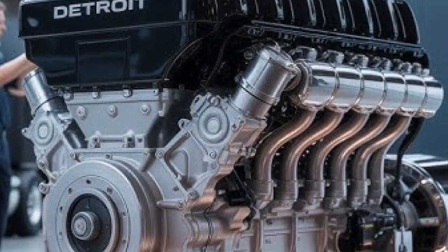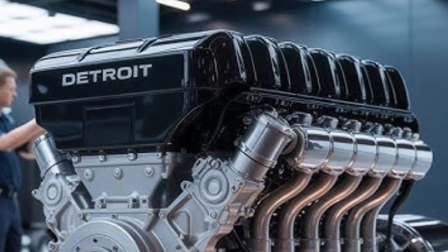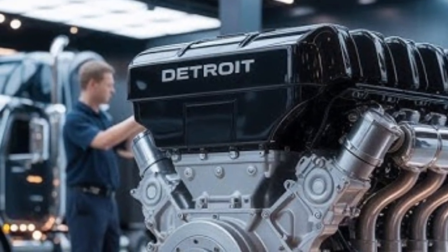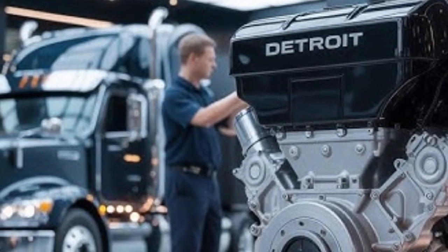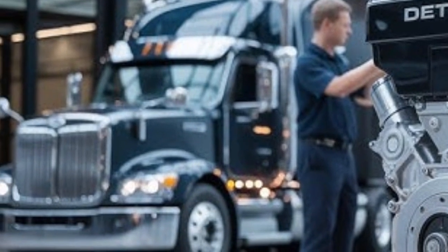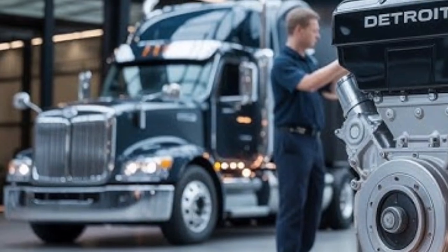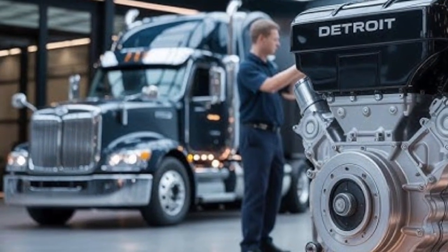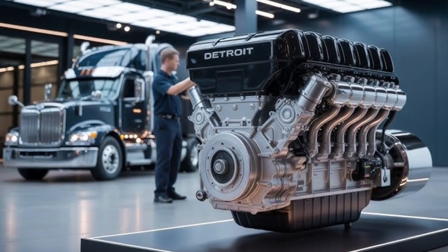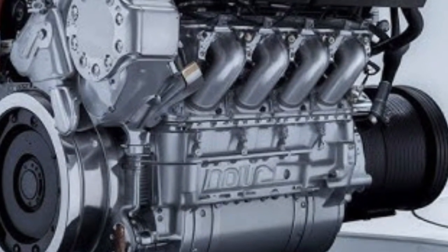Comfort and ride quality may not be all about the engine, but engine refinement still plays a role. The DD16 has been engineered with noise-reducing features and improved mounts to reduce vibration and cabin noise. The N16 has followed suit, with internal dampening and structural improvements that offer a quieter and smoother ride. Both engines aim to reduce driver fatigue on long hauls, and while it might be a close call, the differences here will likely come down to the truck configuration and not just the engine alone.